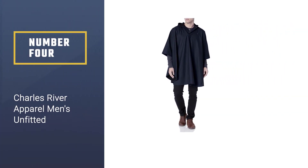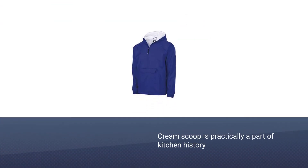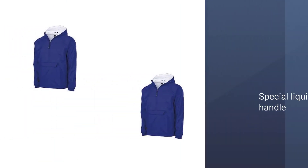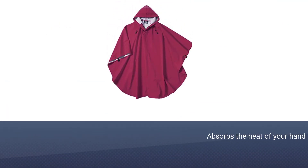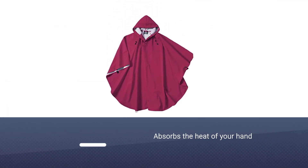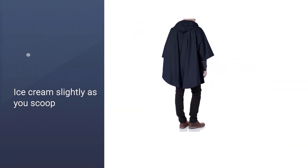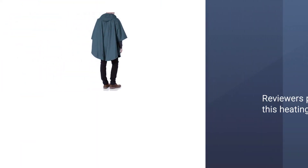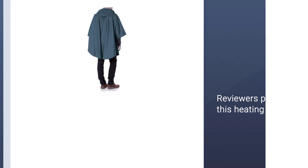Number four: Charles River Apparel. While ponchos do a good job keeping you dry, a lot still look like a glorified trash bag. To boot, they offer six different colors — if you're thinking about looking good out on the trail, this may be your best rain poncho for hiking. Like the others, it's lightweight and easy to pack. It has heat-sealed seams that make it ultra durable, plus a drawstring hood to prevent water from seeping down the neck.